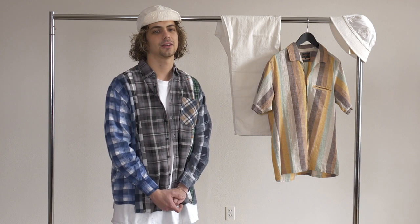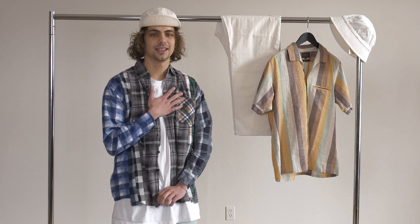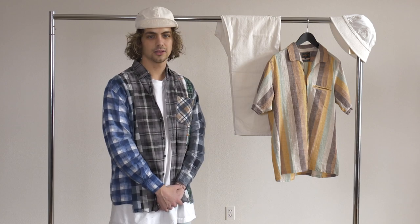Welcome guys to another edition of our Staff Picks here at Canoe Club for the month of April. My name is Ian and I've picked out a couple fits for you along with my buddy Chase. You'll see him as well. So let's go get into it.